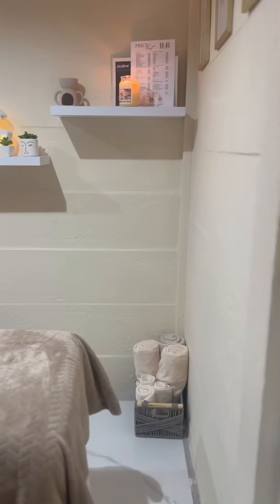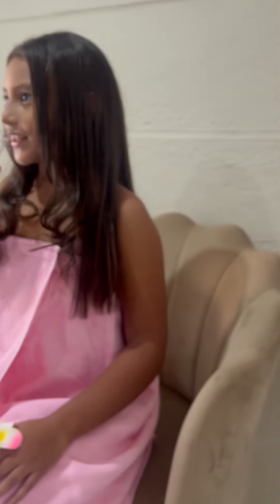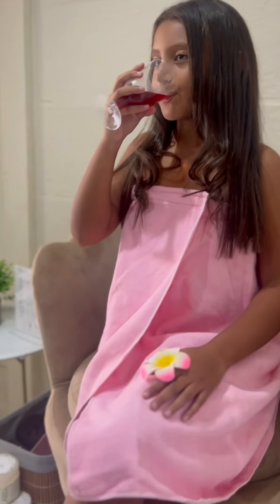Now let's head to the beauty room, where I'll prepare in my gown and slippers. Check out Eyelash Bar's dedicated kids' beauty range. I am enjoying some refreshing juice!